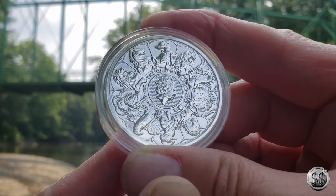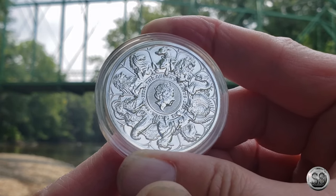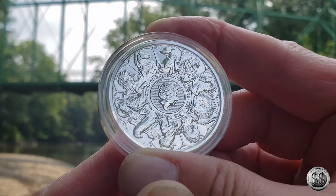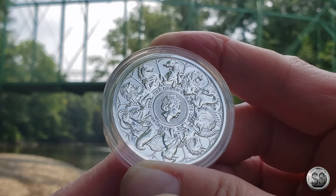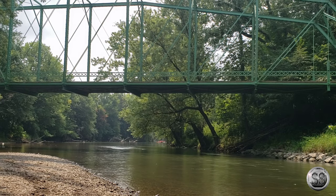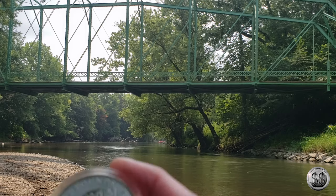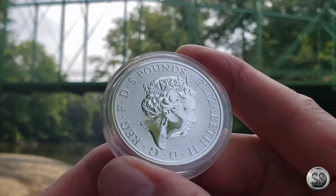So why did we start collecting these in the first place? We've got a lot of coins and rounds from a lot of countries around the world that have the queen's image on it. Nothing against the queen — it's just that the other side of the coin has to really wow me. I think it was the Falcon and the Phoenix that drew me in.